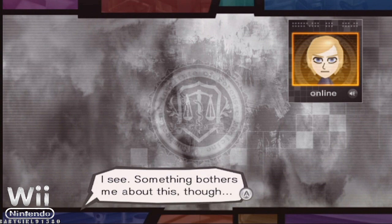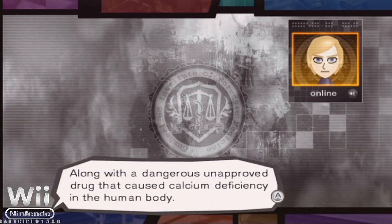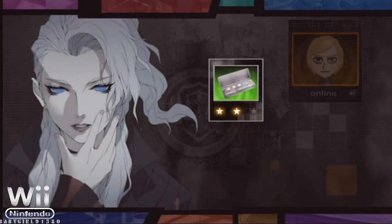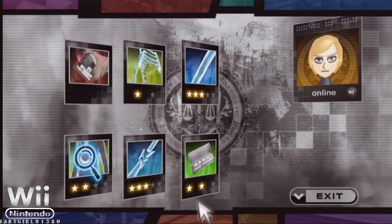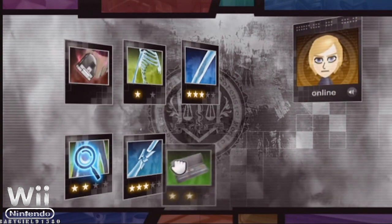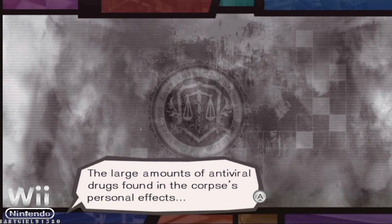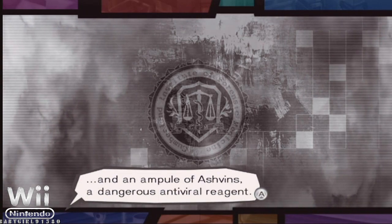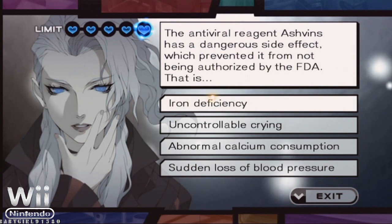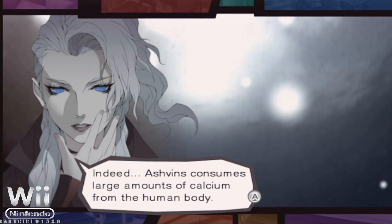But that is what happens. Something bothers me about this, though. The deceased had a large amount of antiviral drugs in his possession, along with a dangerous, unapproved drug that caused calcium deficiency in the human body. It seems that these can be used together. The large amounts of antiviral drugs found in the corpse's personal effects, and an ampule of ashvins, a dangerous antiviral reagent. The reason that ashvins was never approved was because ashvins consumes large amounts of calcium.